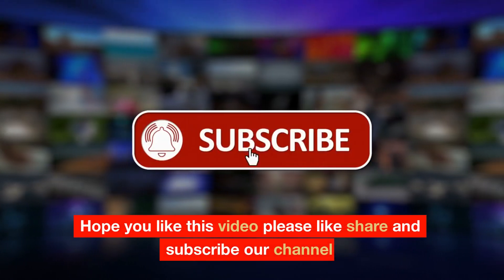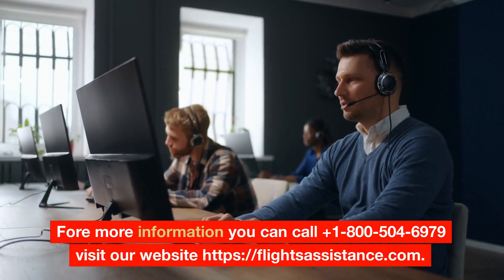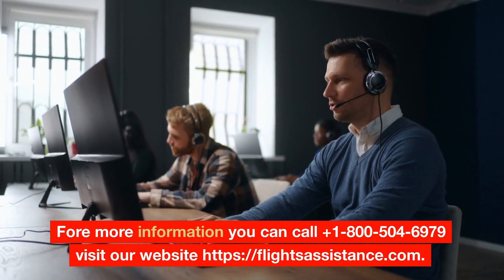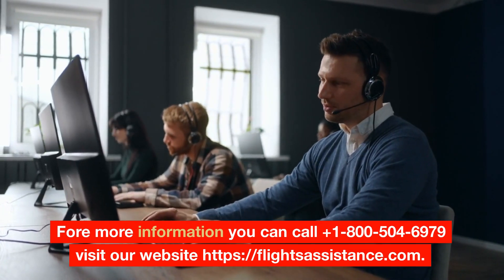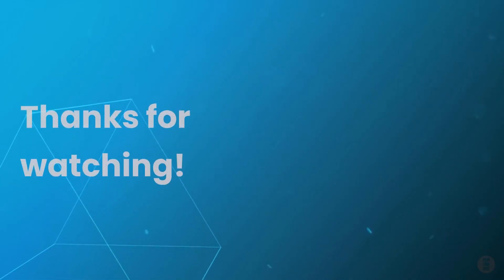Please like, share, and subscribe to our channel. For more information you can call +1-800-504-6979 or visit our website at flightsassistance.com. Thanks for watching.